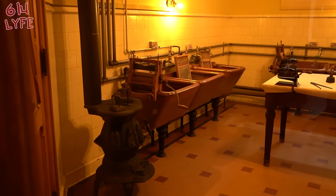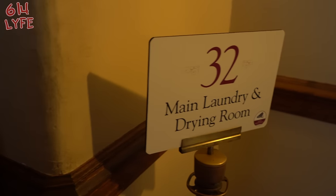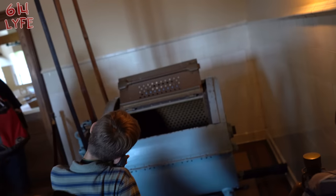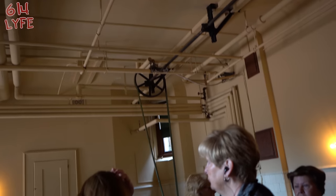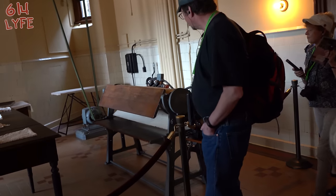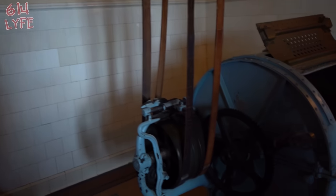That's the old-school wash machine. This is the main laundry drying room — so they wash in the other room and dry it in this one. Look at that old-school dryer. And that's where they iron stuff. Heat press for your clothes. Belt-driven dryer.